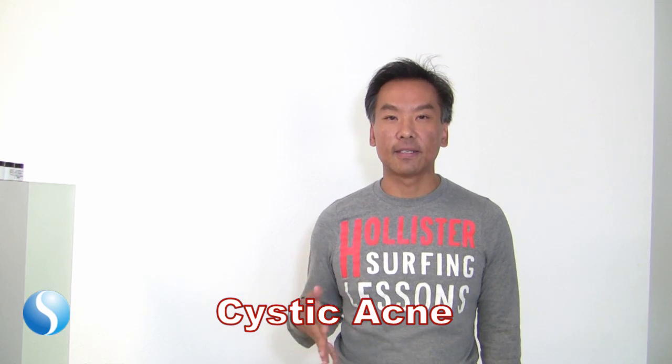They can be red, sometimes there'll be pus, and sometimes they'll be underneath the skin — that's called cystic acne. So those are the three causes of acne.